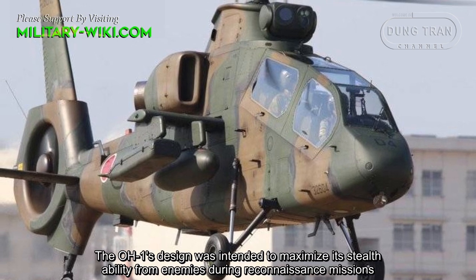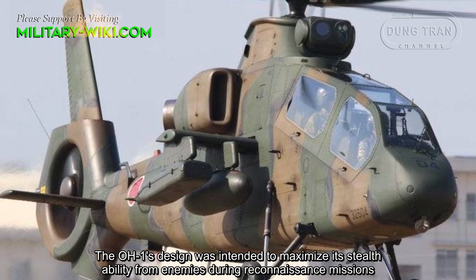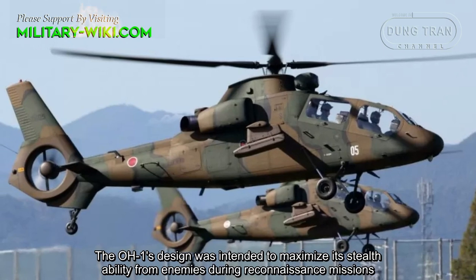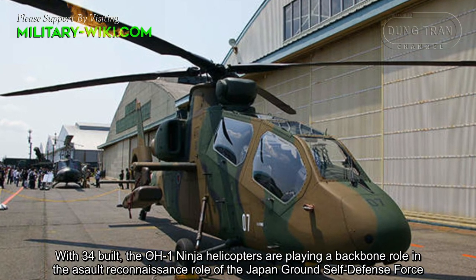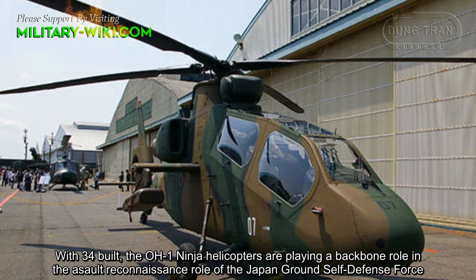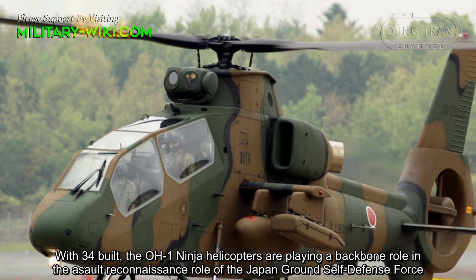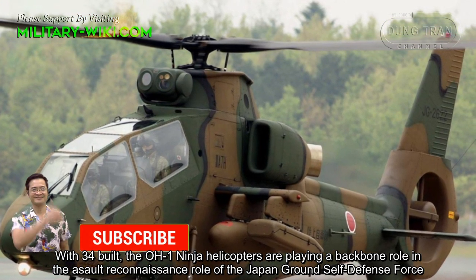The OH-1's design was intended to maximize its stealth ability from enemies during reconnaissance missions. With 34 built, the OH-1 helicopters are playing a backbone role in the airborne reconnaissance role of the Japan Ground Self-Defense Force.